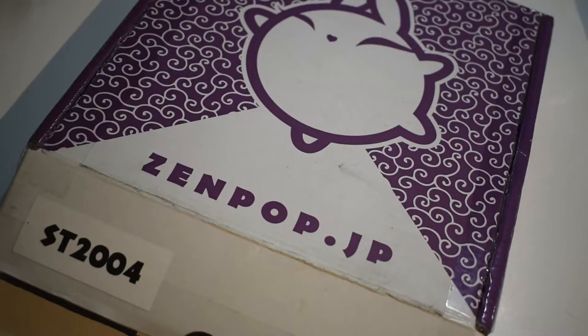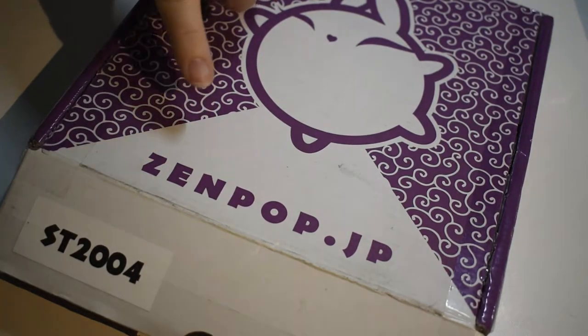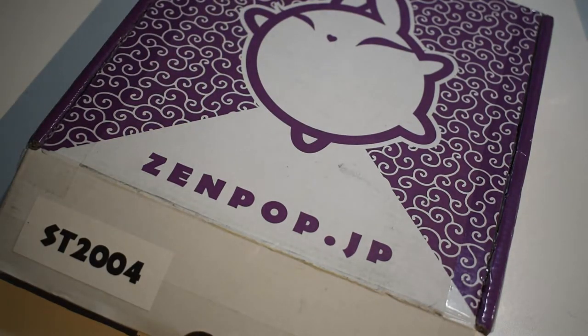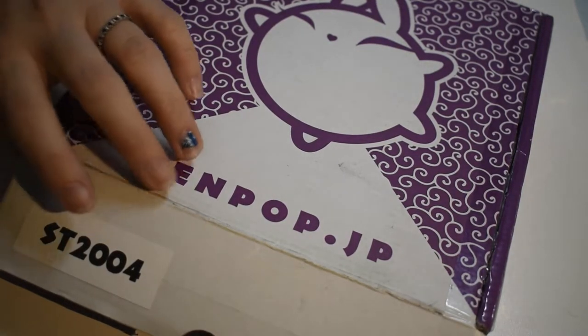Hi everybody! Welcome back to my channel. Today we have the April 2020 Zenpop stationery box. If you like cute stationery and stickers, please stick with me and subscribe because I have lots to share with you. This is a monthly subscription box from Japan. Zenpop doesn't have just stationery — they have all kinds of different Japanese goodies subscription boxes. I'll put a link below so you can check out their website. Let's get this open and see what we got this month.